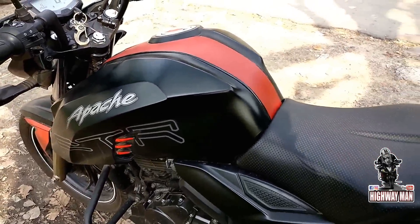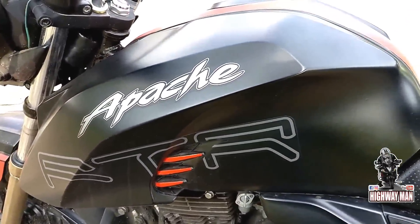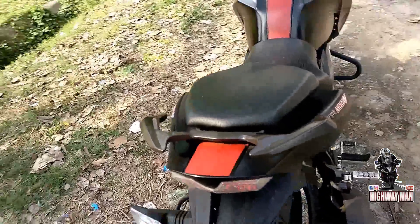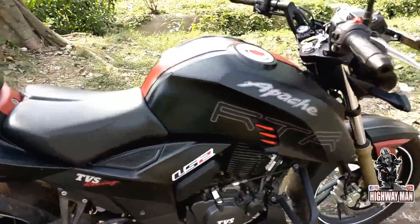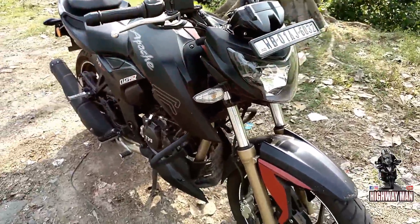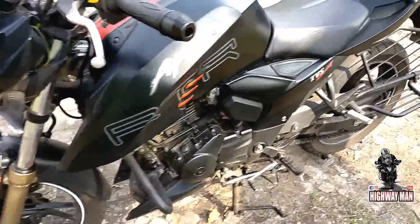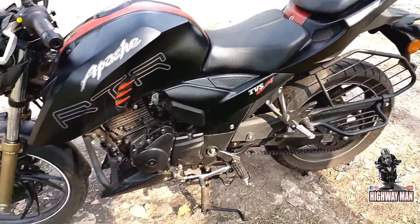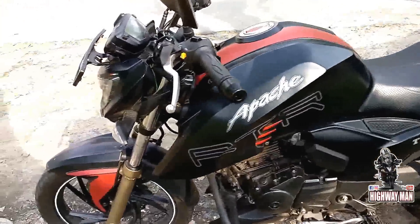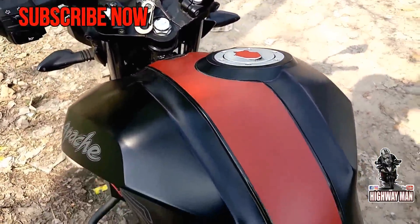The paint quality on this bike is amazing — I really like the way it looks. I could not test the lights because the owner had actually changed two LEDs on this. But I hope you liked the review. I did not have anything much to say in this review because I really did not like the bike that much.